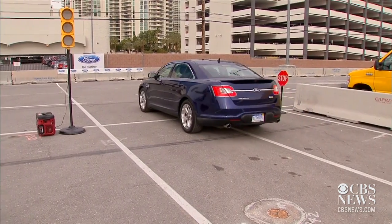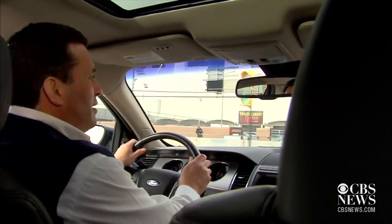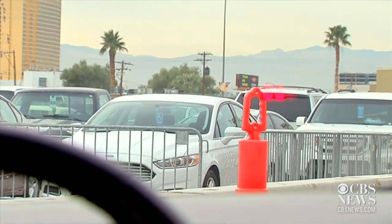Ford's vehicle-to-vehicle communication technology does that using Wi-Fi and GPS signals. Driving normal through the intersection — as long as the vehicle knows where the other vehicles are, if there's any sort of collision scenario that might be occurring, then we can provide a warning.